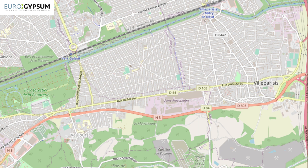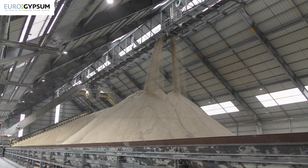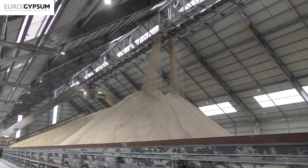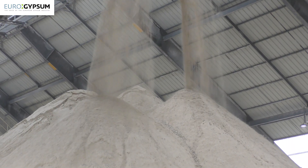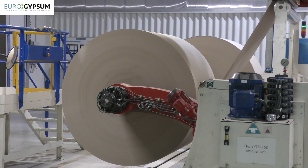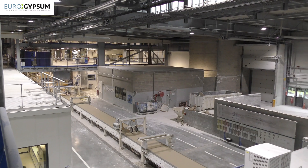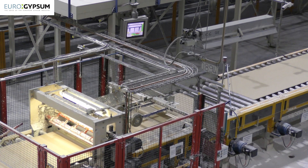Vaujour is the biggest plasterboard plant we have inside Saint-Gobain. We are using for manufacturing between 900 and 950,000 tons of virgin gypsum rock in this plant. Two-thirds of the gypsum rock is used for the production of plasterboards and one-third for the production of plaster.